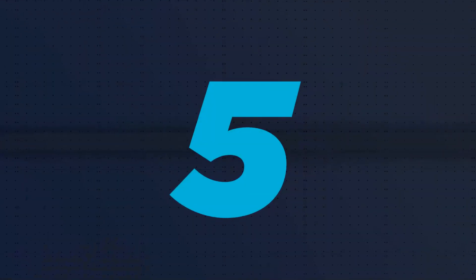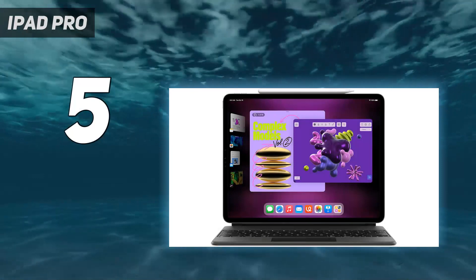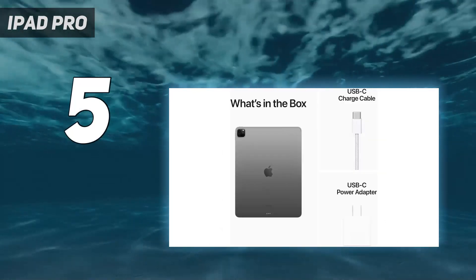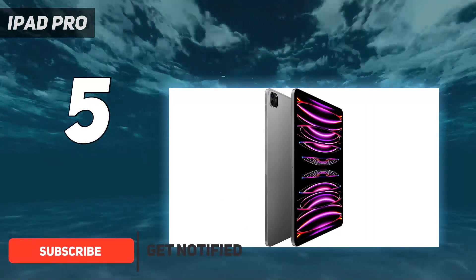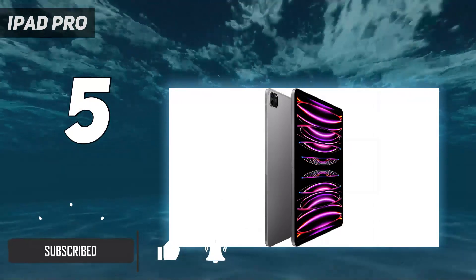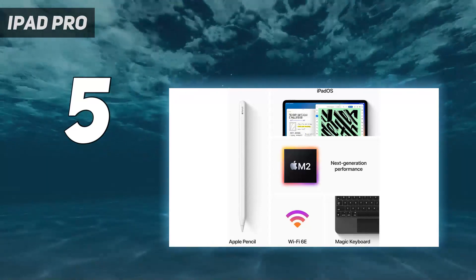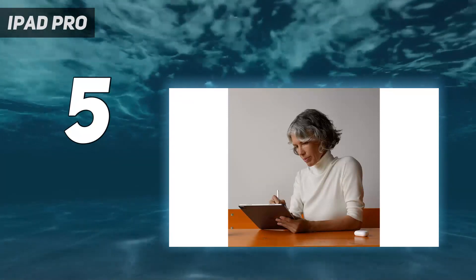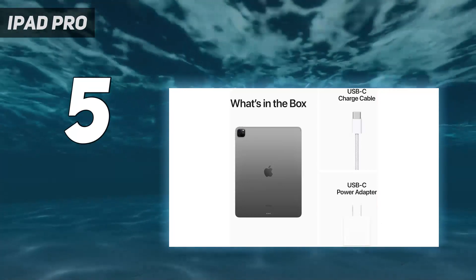Starting at number 5: the iPad Pro. Apple's remarkably speedy M2 chip is the driving force behind the iPad Pro 2022. It's the one big upgrade to this tablet over the original 2021 model, and it's worth paying for since it makes this slate feel speedier than ever. The 12.9-inch Liquid Retina XDR display is both gorgeous and eye-searingly bright, up to 1588 nits if you watch the right HDR content.